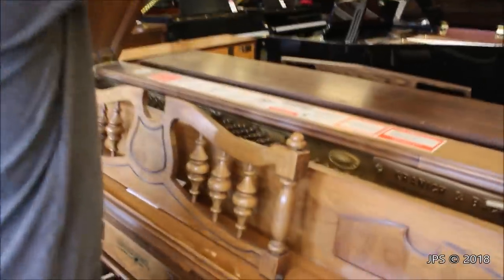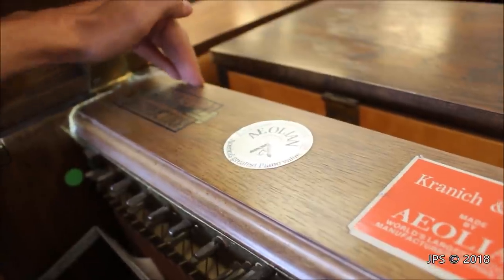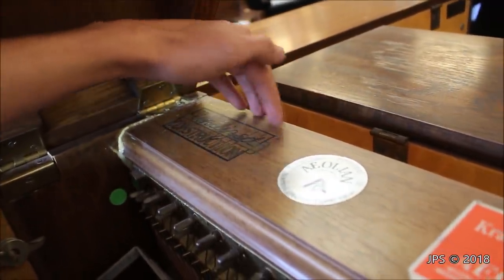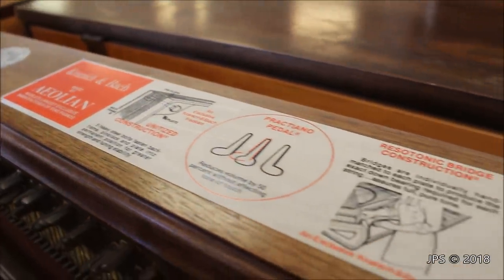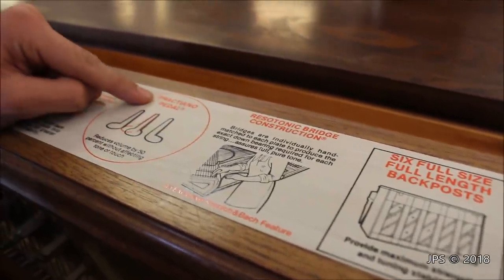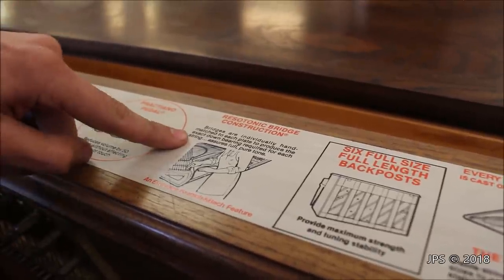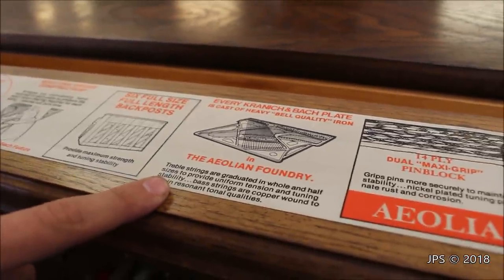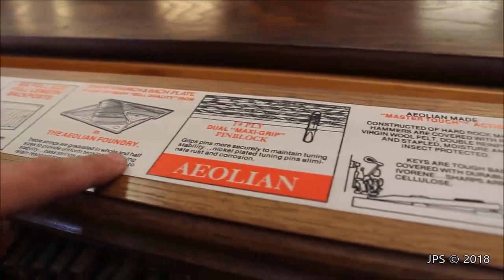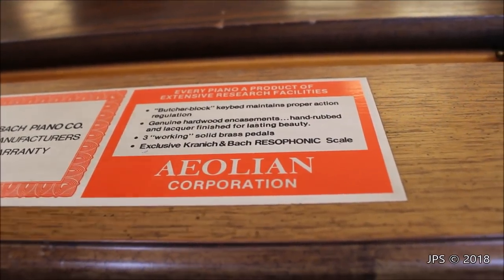Opening the lid, we can see a gigantic decal. There's an Aeolian badge, and it says 'unitized construction' — their fancy term for how they built the piano. It also reads 'Kranich & Bach, made by Aeolian, world's largest exclusive manufacturer of fine pianos.' There's mention of a Praktiano pedal, their bridge, six full-size full-length back posts, and details about the cast iron plate made in the Aeolian foundry, the strings, pin block, action, and warranty. Down at the very bottom is that same 'Made in America by American Craftsmen' decal that was on the Chickering.